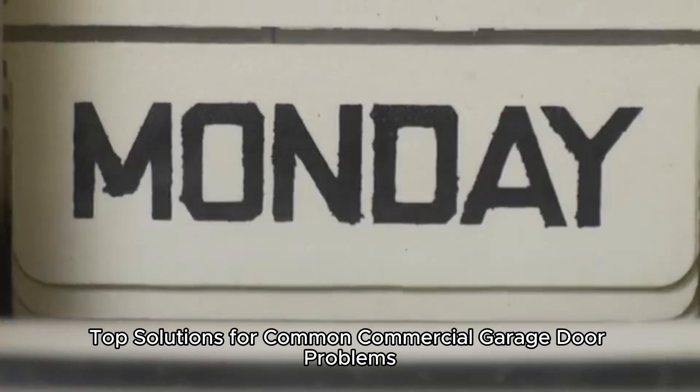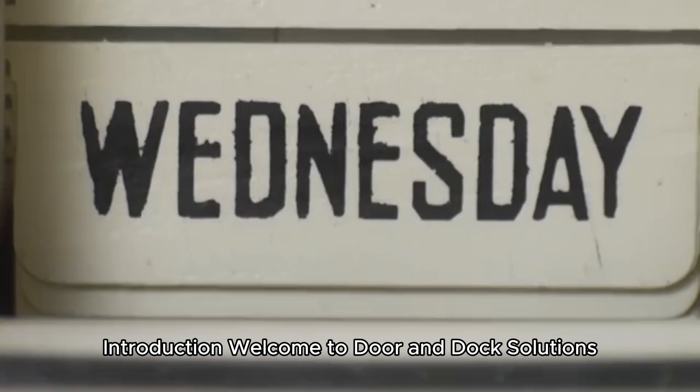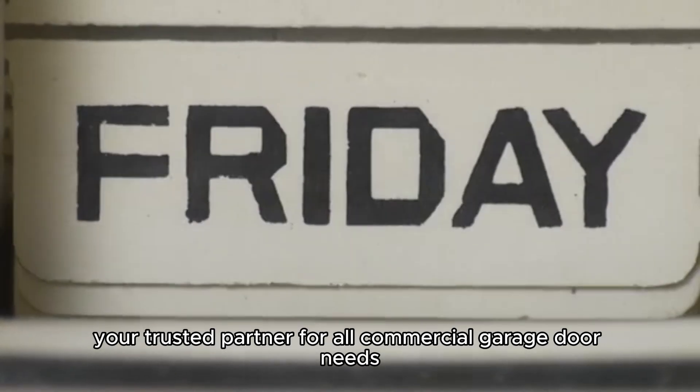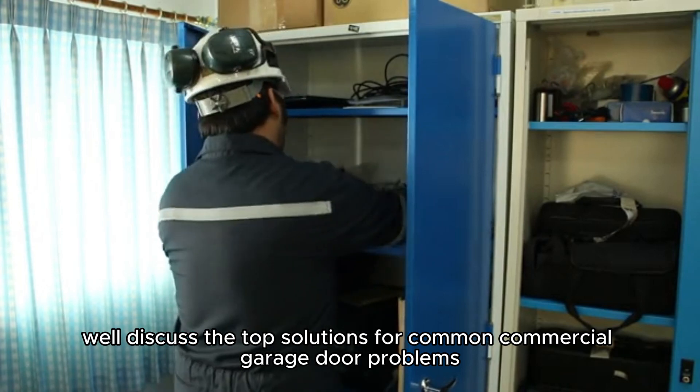Top Solutions for Common Commercial Garage Door Problems. Welcome to Door and Dock Solutions, your trusted partner for all commercial garage door needs. Today, we'll discuss the top solutions for common commercial garage door problems.